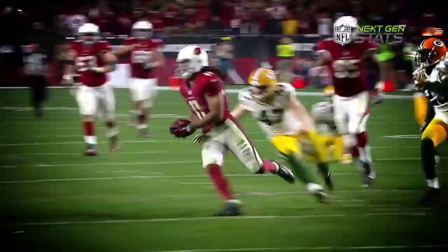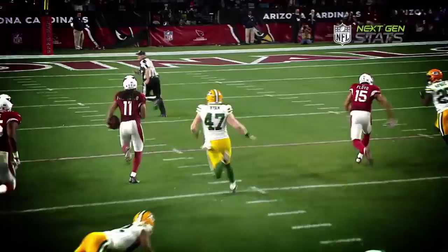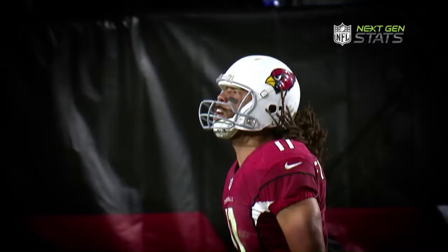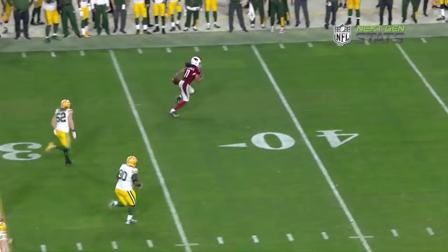Oh, baby. Larry Fitzgerald, the legend, took over and did the rest. Incredible. To win in the playoffs, NFL teams must find different ways to finish. The Arizona Cardinals leaned on their franchise wide receiver, Larry Fitzgerald, to finish off the Green Bay Packers in the NFC Divisional Round.